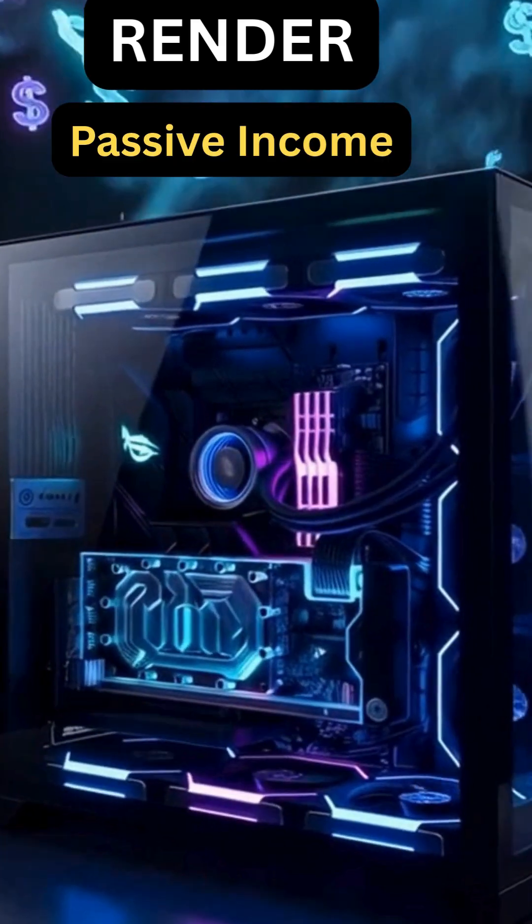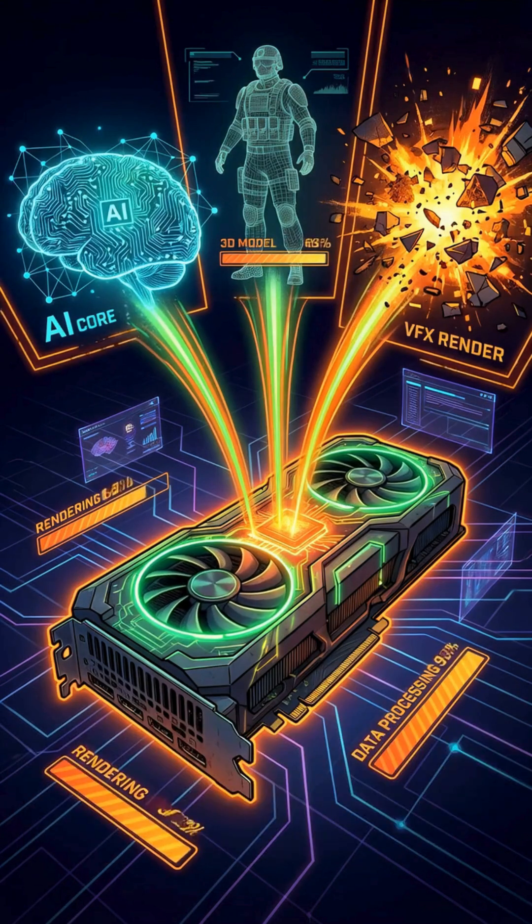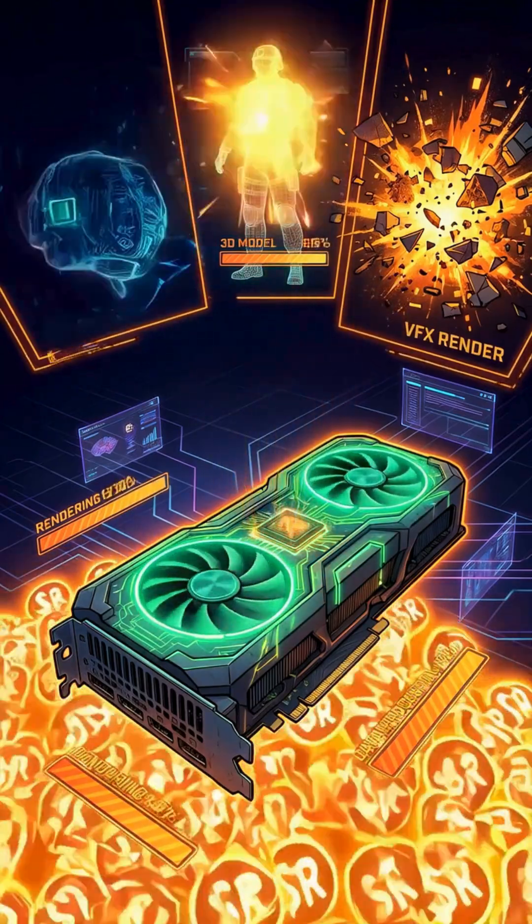AI compute renting is real. A simple, legit side hustle where your computer can literally earn for you. No trading, no staking, no coding. Just let your GPU work.